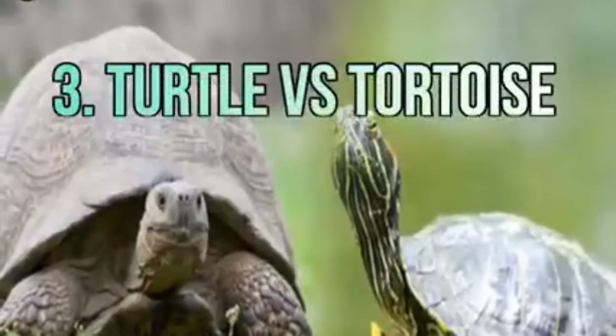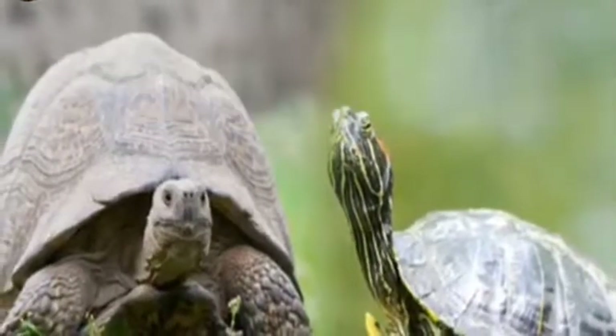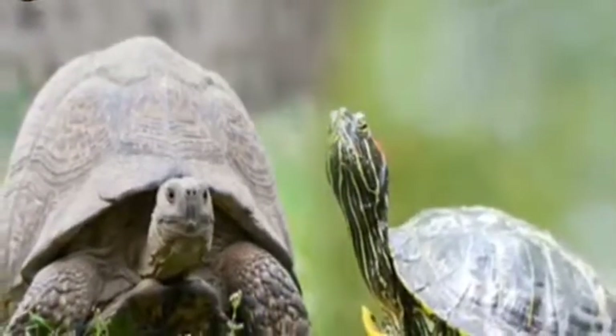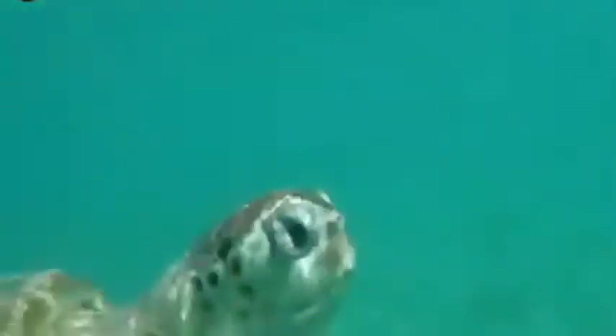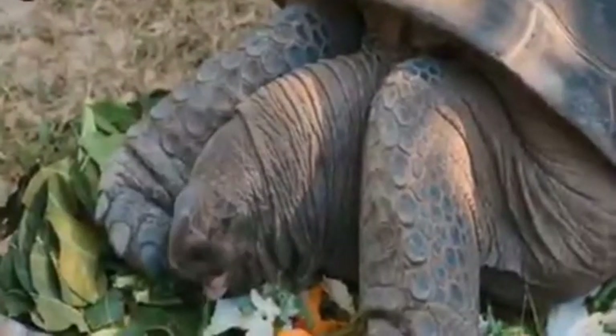Number three: turtle versus tortoise. Although both are reptiles, they differ in many respects. Turtles are found mostly in the sea, and their legs are webbed like a duck's. Their shell is slightly lighter, flattened, and streamlined so that they can swim easily.